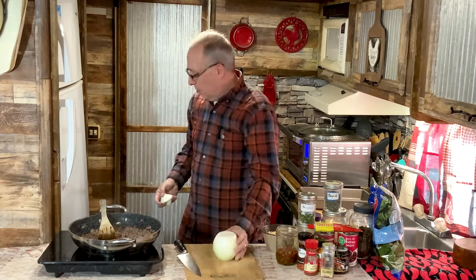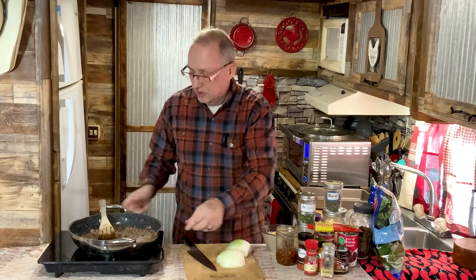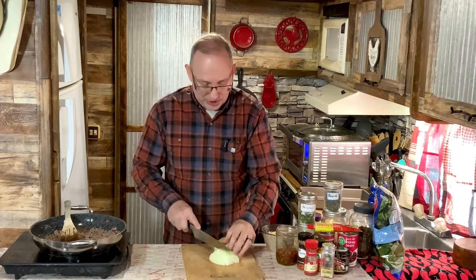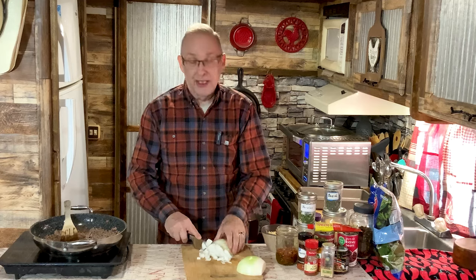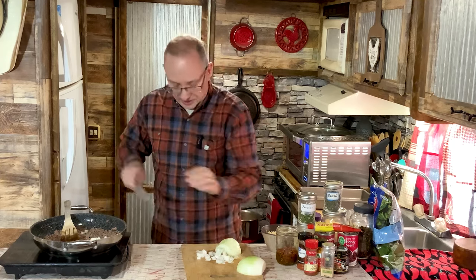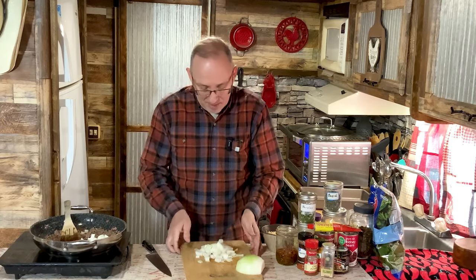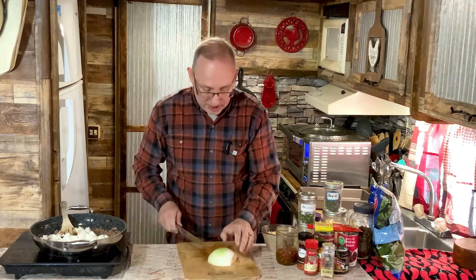I'm going to cut up one onion. Usually you use a medium onion, but I'm using a large onion because I love onions. I'm going to put the onion in as the meat finishes browning so it can start cooking and get some flavor into the meat, and also soften the onion just a tad.